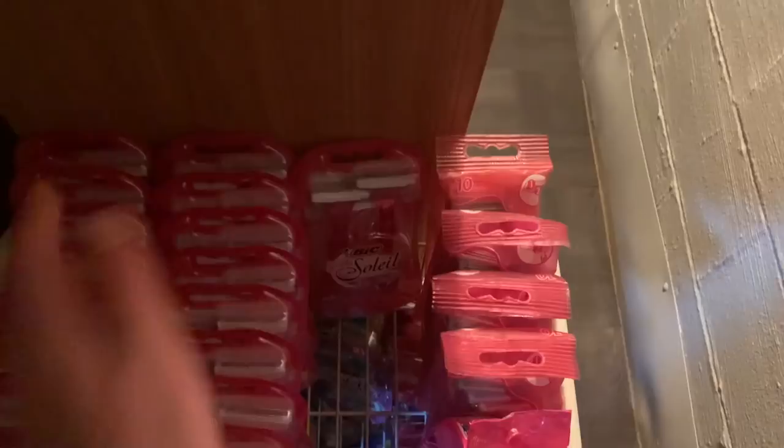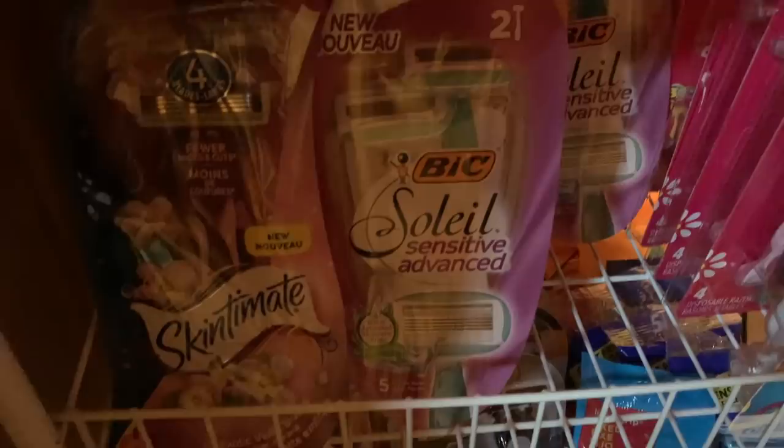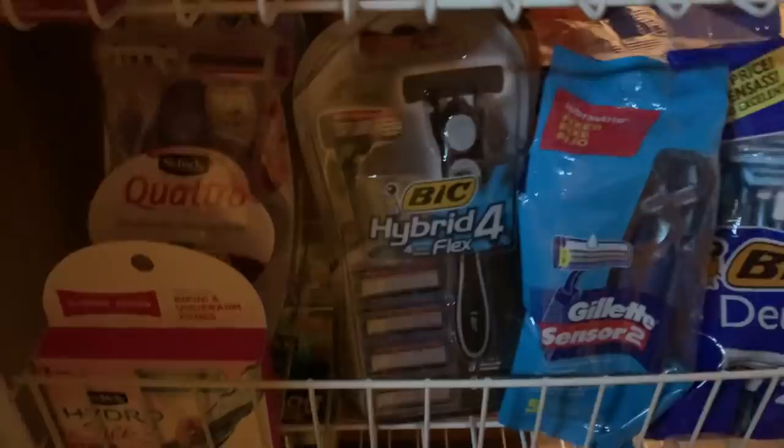These are all the Bic Simply Soleil razors — never pay for these, they're always a money maker. I have so many Bic Simply Soleils, Bic Silky Touch, and Gillette Daisies that were free. All these Skintimate ones are free right now, and the Bic Soleil Advanced — I got all those. Then I also have these razors and Daisies from Kroger. Down here I have a lot more ladies razors than men's, and all those Gillettes.